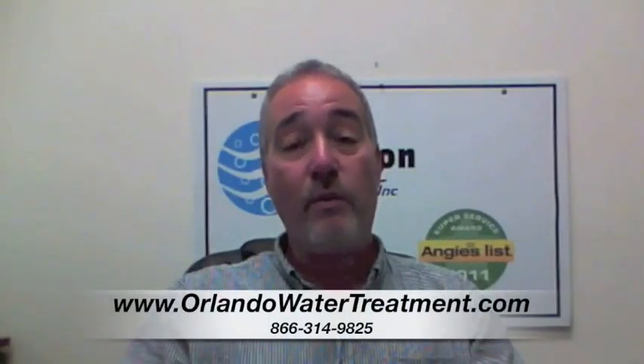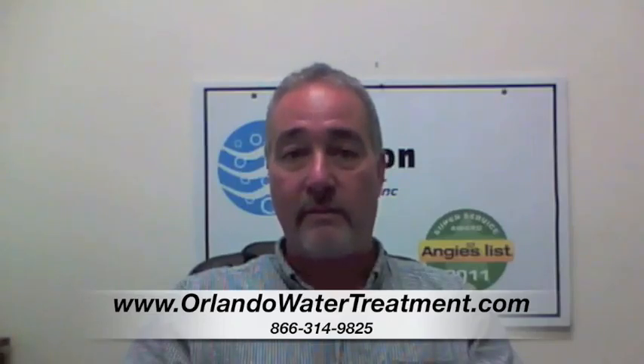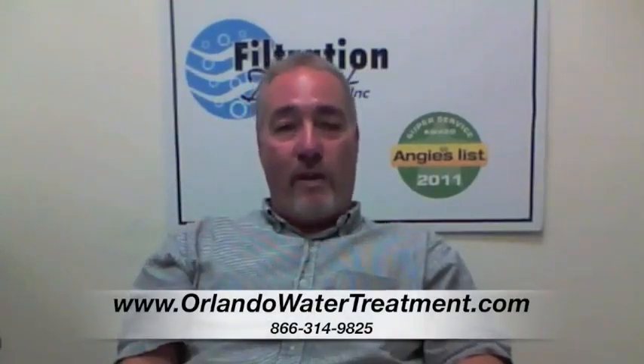If you found this video, you have questions about water treatment in Ocala. The question is, why does my water smell?